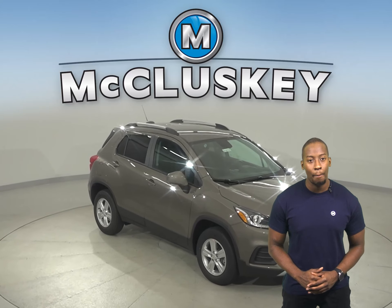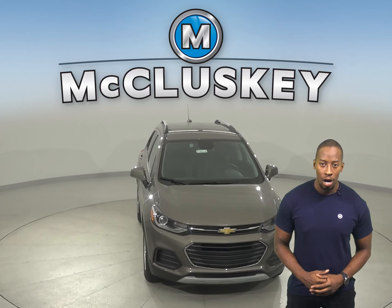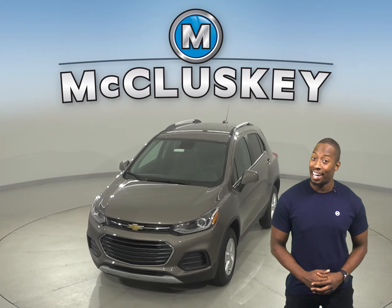Why not try this vehicle out before you buy it with our free 48-hour test drive? Also, if you decide to buy this vehicle, we'll keep it covered with our free lifetime mechanical warranty for unlimited miles and years.